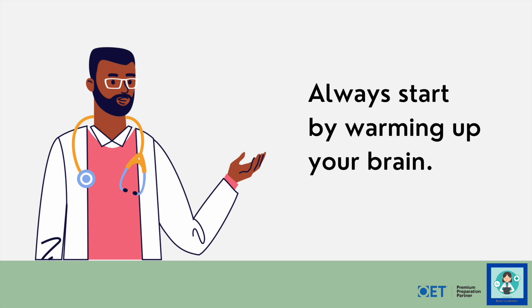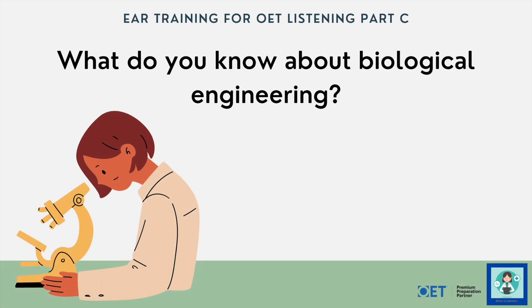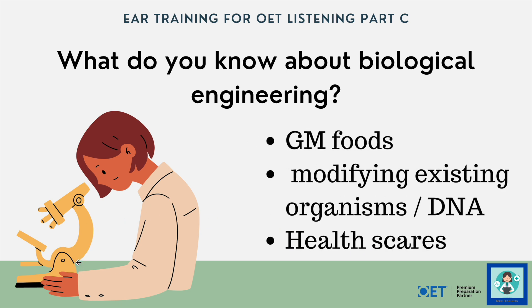Before you do any kind of training, of course, you need to warm up — and just because it's English doesn't make it any different from warming up for a 5k run. So start by warming up your brain. What do you know about biological engineering? It's obviously something that takes place in a laboratory, maybe associated with GM foods — genetically modifying foods — changing biology, modifying an existing organism, something to do with DNA, and possibly connected to some kind of health scare.